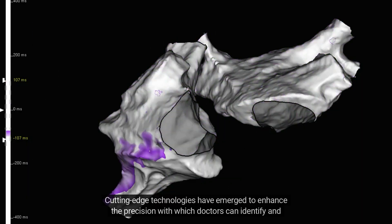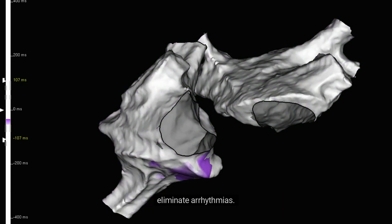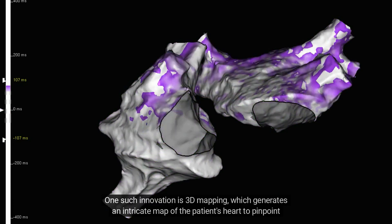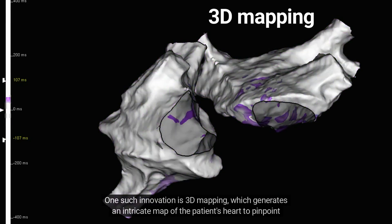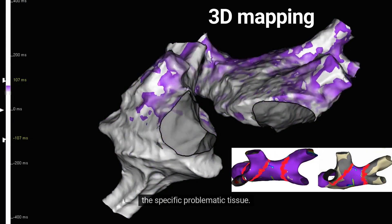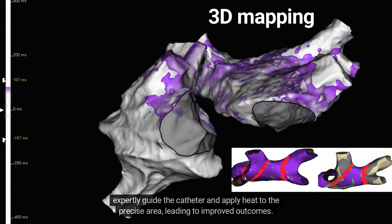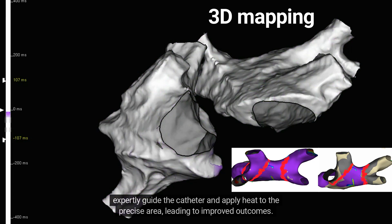Cutting-edge technologies have emerged to enhance the precision with which doctors can identify and eliminate arrhythmias. One such innovation is 3D mapping, which generates an intricate map of the patient's heart to pinpoint the specific problematic tissue. By employing sophisticated imaging techniques to construct a 3D model of the heart, physicians can expertly guide the catheter and apply heat to the precise area, leading to improved outcomes.